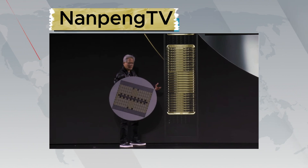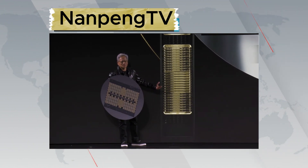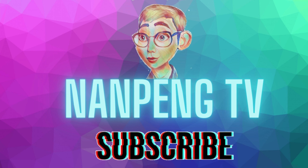The success of the Cloud Matrix 384 will really depend on how well their high-speed interconnect bus performs and the continued advancement and availability of their Ascend NPUs. Thanks for watching till the end. If you like what we talked about on this channel, please consider subscribing. Till next time, bye!